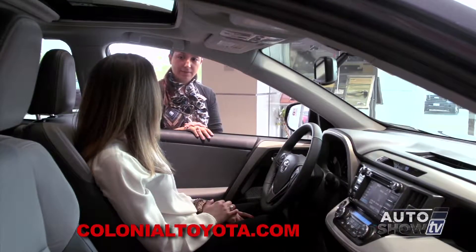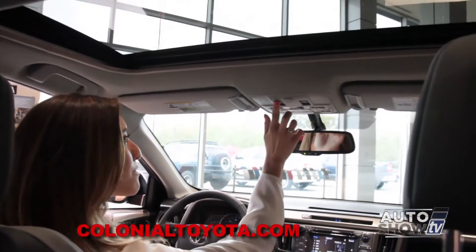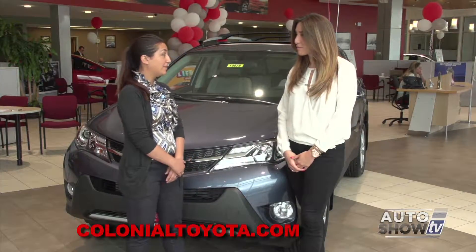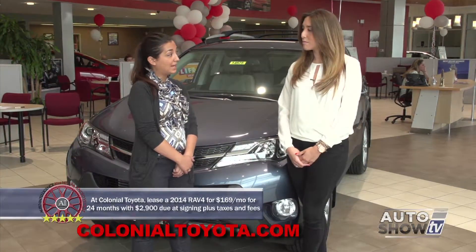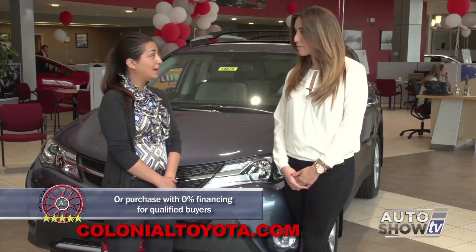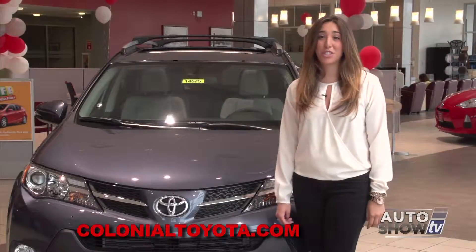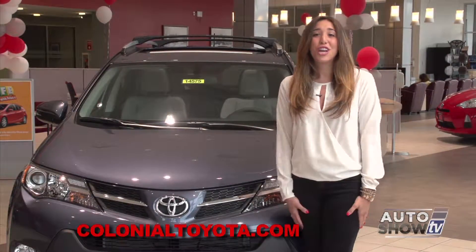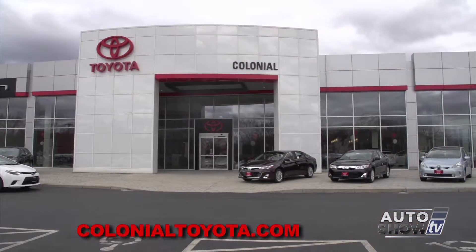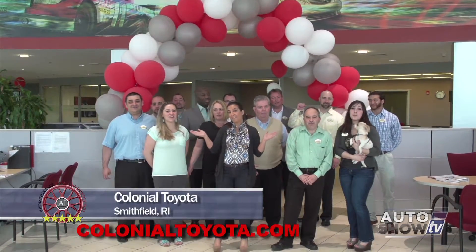The RAV4 comes in three trim levels: LE, XLE, and Limited — the XLE and Limited come standard with a power moonroof. There's a $169 a month lease special for 24 months with $2,900 at signing plus taxes and fees, and 0% financing is also available for qualified buyers. All different colors and trim levels are in stock today, ready to be seen and driven. It's easy to see why the Toyota RAV4 is Auto Intelligence recommended. Check it out and take a test drive at Colonial Toyota in Smithfield — make us your last stop for your best deal.